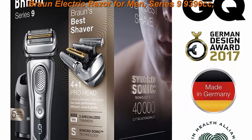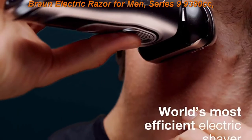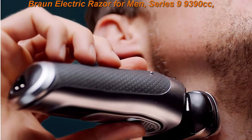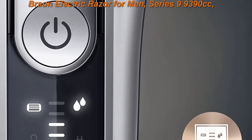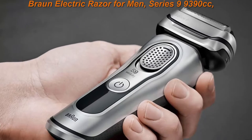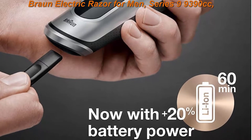Top three: Braun electric razor from N Series 9, model 9390cc, precision beard trimmer, rechargeable cordless wet and dry foil shaver, clean and charge station, leather travel case, and replacement head. World's most efficient electric shaver — efficient, close, and gentle for a flawless shave. Best efficiency: five shaving elements get more hair in one stroke than any other shaver. Best for gentleness: sonic vibrations glide over your skin for maximum skin comfort.